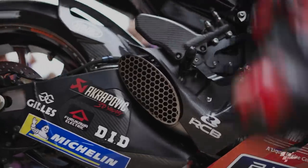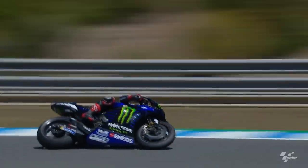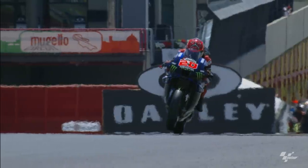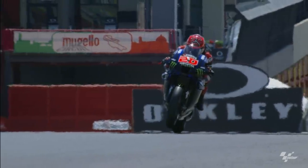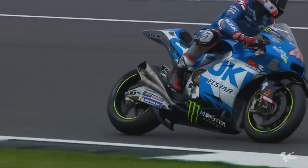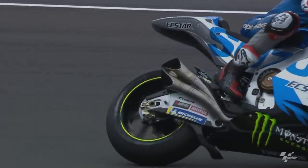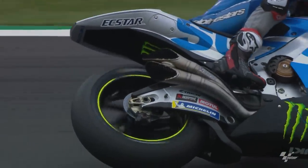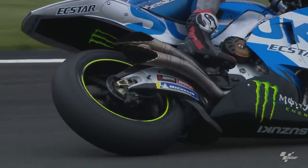Exhausts have been transformed from simple pipes which extract hot exhaust fumes from the engine into devices which actually affect engine power, the torque and the delivery of it to the rear wheel. And now, not only when accelerating, but the exhaust can also help riders brake.